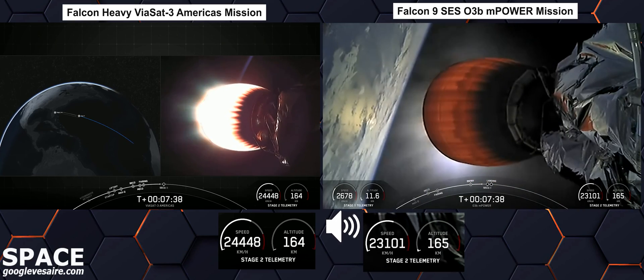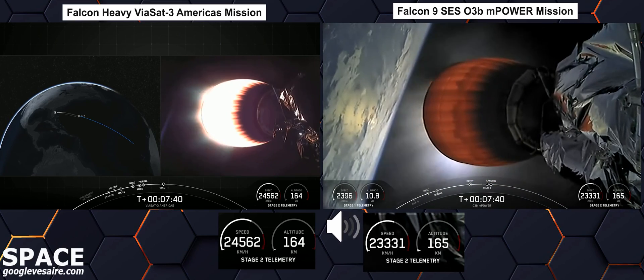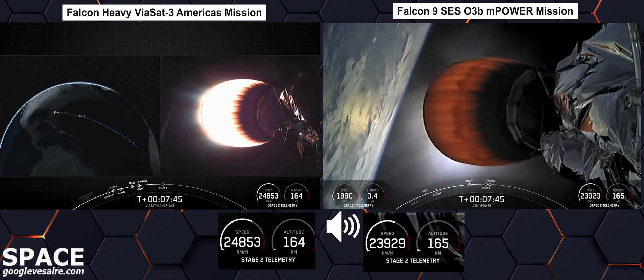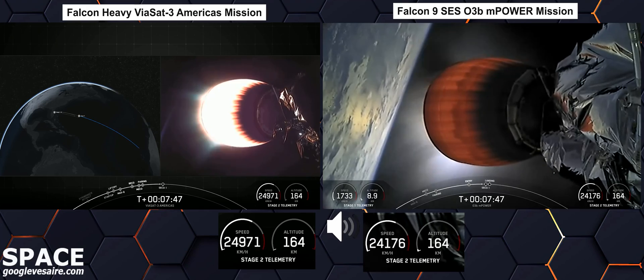Coming up in about 20 seconds, we'll have the shutdown of our MVAC engine on the second stage, followed quickly by the landing burn on our first stage.